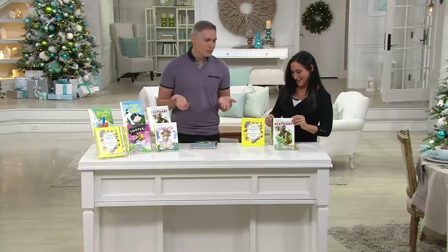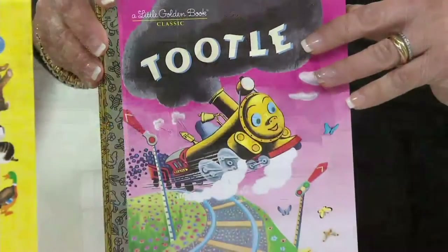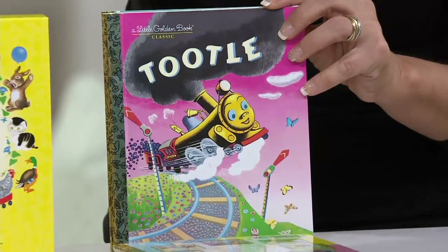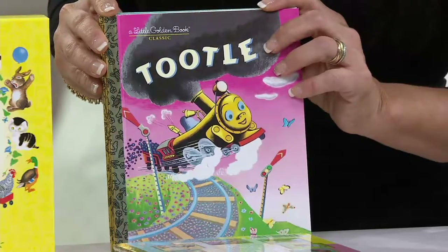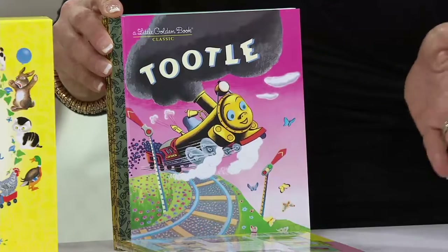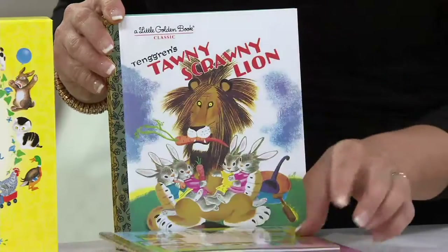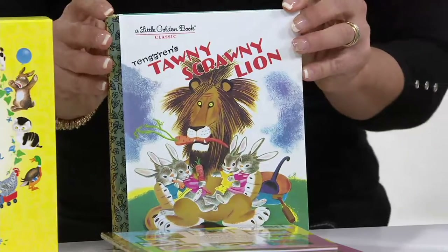That sounds like a description of me! It comes in the little case too. Toodle is a train that's in training and his job is to stay on the rails. However, he finds that the meadow and other things are way more entertaining. So he goes off the rails and the engineer in this story comes up with a really fabulous way to encourage him to stay on the rails.